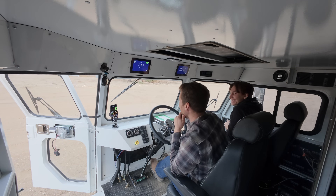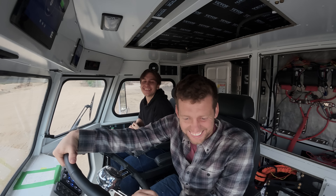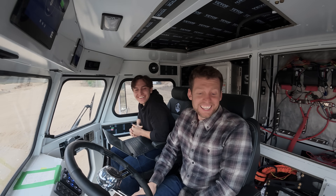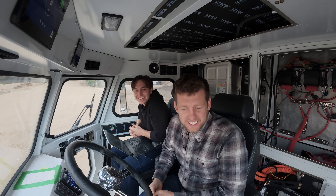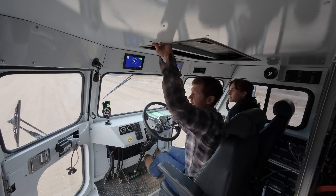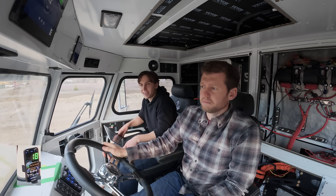Holy shit. That's wicked. It's just so quiet — you hear the gravel kicking up and that's it. Wild.